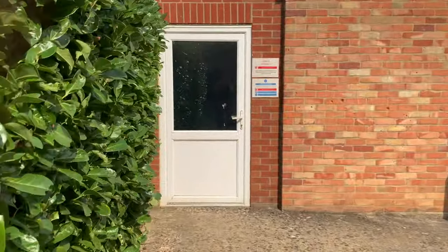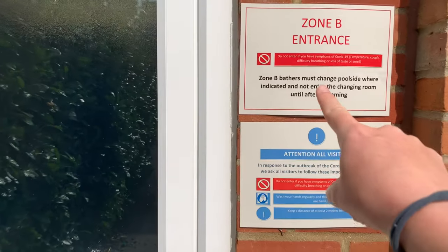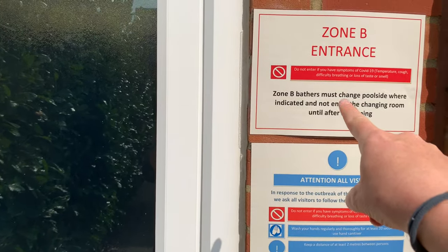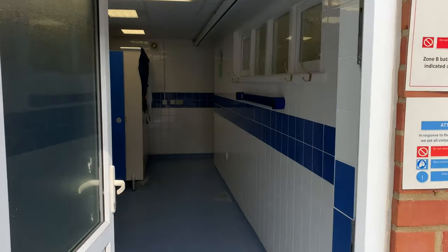Zone B swimmers will arrive at the entrance on the left. These are mostly stage 3 and stage 4 swimmers. The entrance is clearly labelled. Please wait here socially distanced until the teacher invites you into the pool.